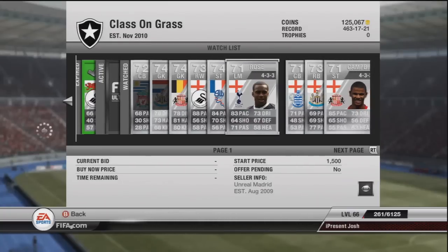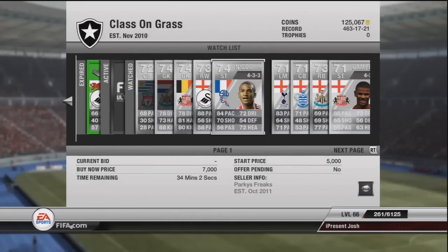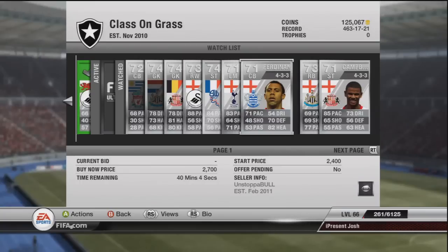Moving on to left mid, we have Rose - he's a very good player for Tottenham, he's got decent pace, I think he's 3-star skills. He goes for around about 1,800 to 2,200. N'Gog goes for around about 5,800 in a good formation, by the way lads. Ferdinand - I've made so much profit on him. He's got 71 pace, he's the number one man to go to when you want a BPL silver team. He's the best centre-back, no doubt in my eyes. In 4-3-3 he would probably go for around about 3,200.